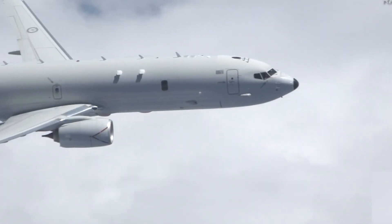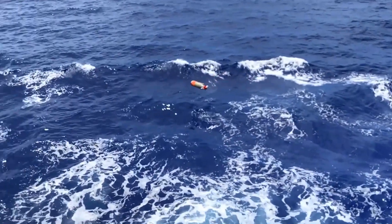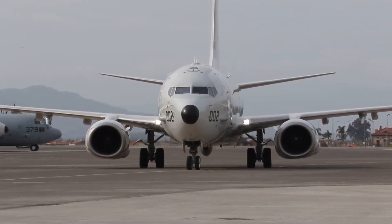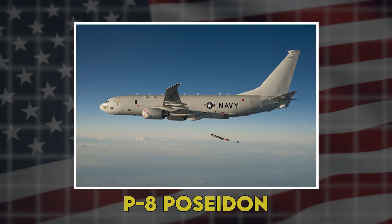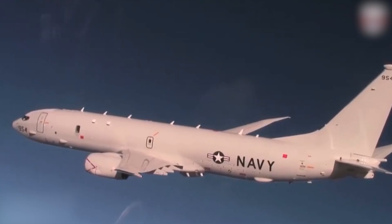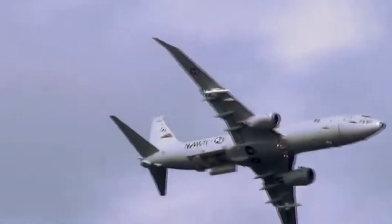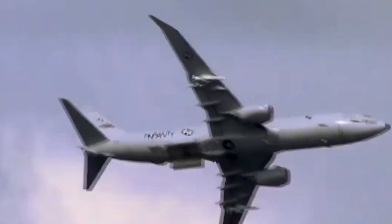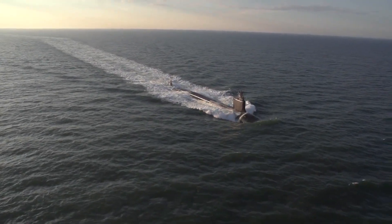Imagine dropping a torpedo from the height of a commercial airliner, 30,000 feet above the ocean, and watching it glide silently through the clouds before splashing down exactly where an enemy submarine lurks below. This isn't some experimental prototype gathering dust in a hangar. Right now, American P-8 Poseidon aircraft are patrolling the world's oceans with this exact capability, fundamentally changing how we hunt submarines in the 21st century. The High Altitude Anti-Submarine Warfare Weapon Capability, or HAAWC, has quietly revolutionized naval warfare, and most people have never even heard of it.